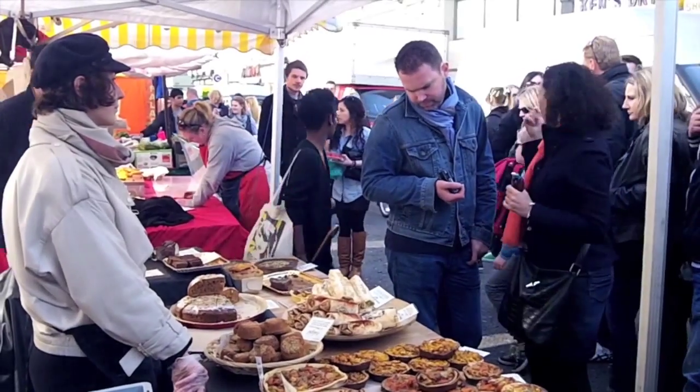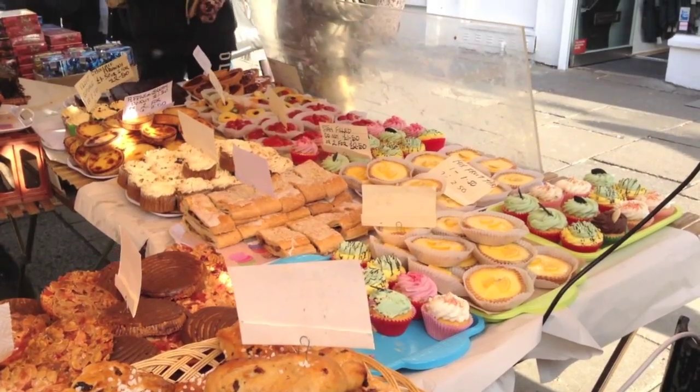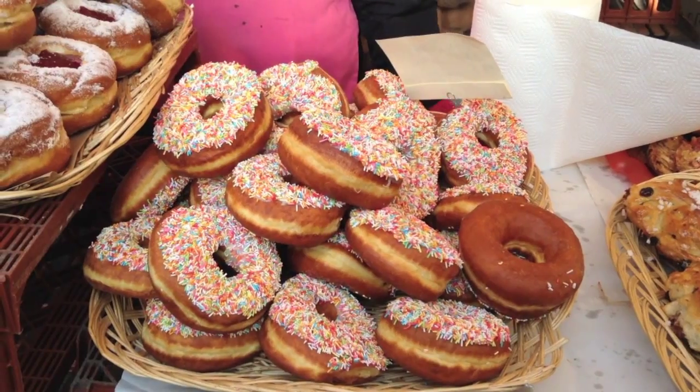There is masses to see here and also masses to eat, so my first tip to you is come hungry because you can pick up an amazing selection of foods from across the world here, from paella to falafel to cupcakes to giant doughnuts. My two really love those.